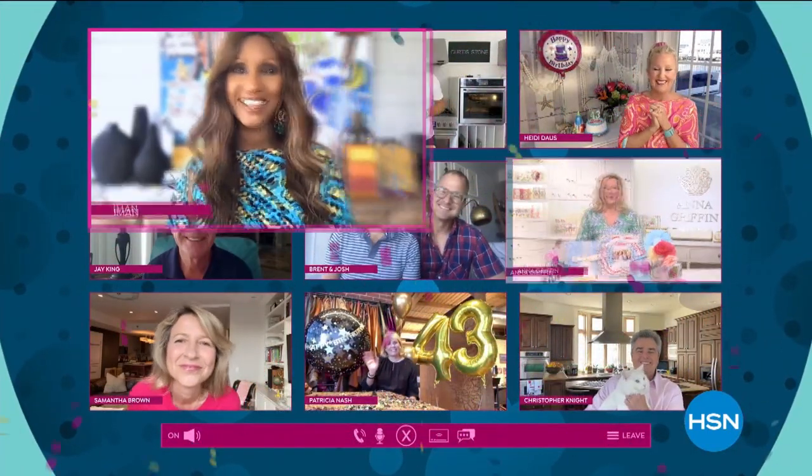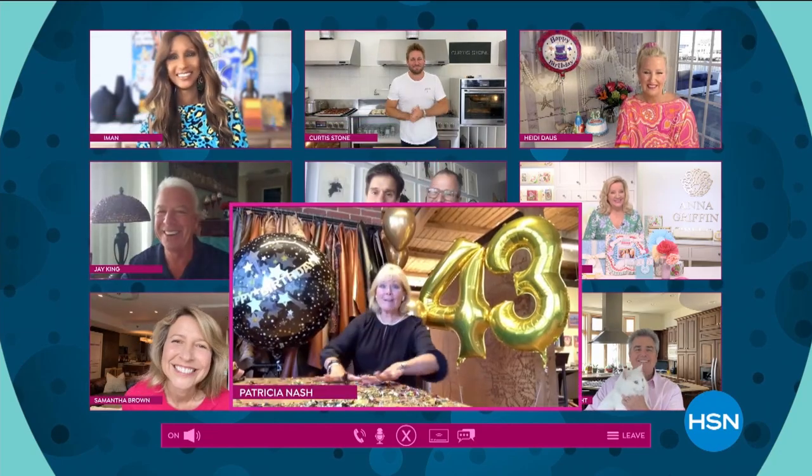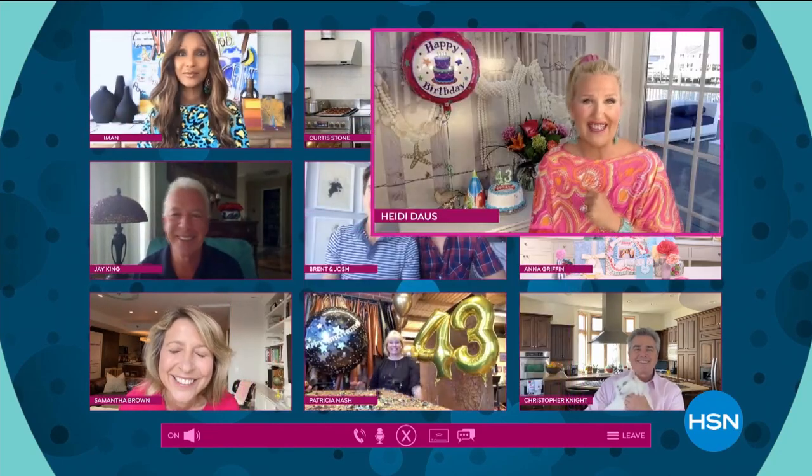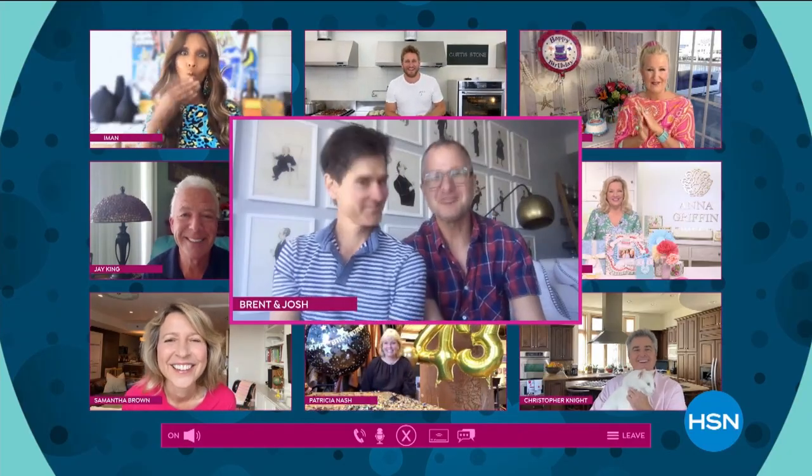It's our birthday. Happy birthday, HSN. Let's celebrate. You're invited. Our birthday, your presents. So come join the fun.